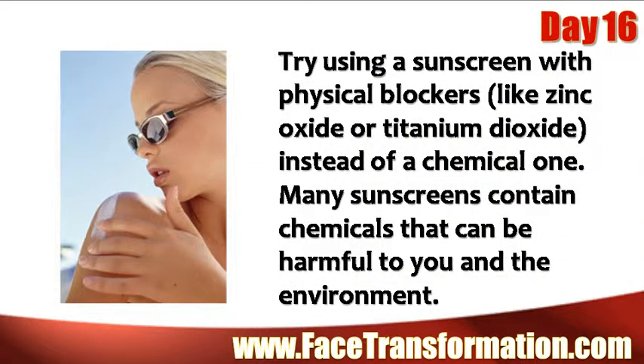Try using a sunscreen with physical blockers like zinc oxide or titanium dioxide instead of a chemical one. Many sunscreens contain chemicals that can be harmful to you and the environment.